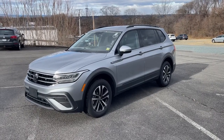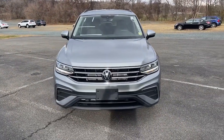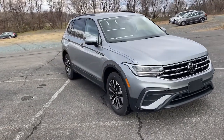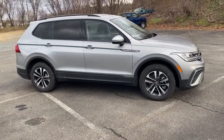Get acquainted with the 2023 Volkswagen Tiguan. Here's a family-minded Tiguan that delivers safety and practicality wrapped in understated style. From its driver-assist safety features to its impressive fuel efficiency and available third-row seating, this convenient crossover has your back.